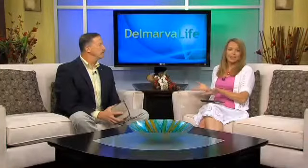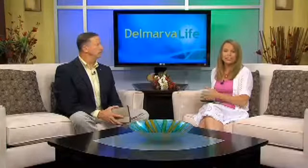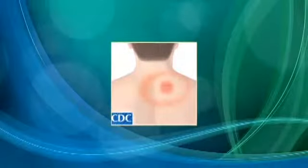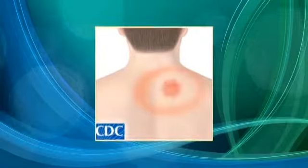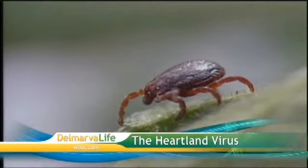Lyme disease can cause fatigue, headache, muscle ache, joint aches, even swollen lymph nodes. It's a disease that's often spotted with the presence of a bull's eye rash. Lyme disease is certainly a serious condition, and symptoms can last for years. But now there's a new concern: a tick-borne disease called the Heartland Virus. It was identified four years ago, and since then, the Heartland Virus has killed two people and infected eight others. They may be small, but a tick's bite can come with big consequences.